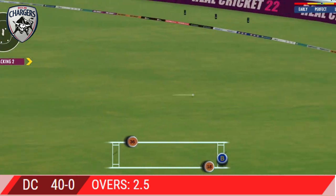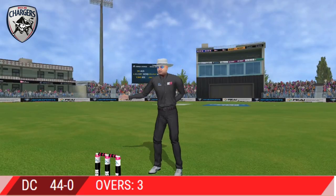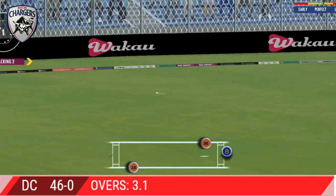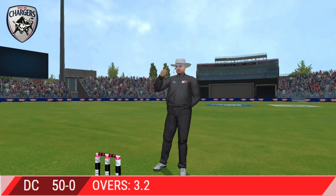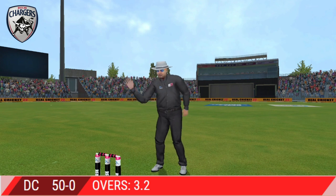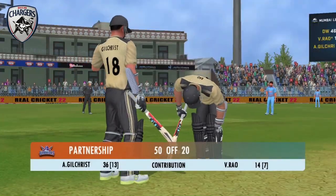That's lovely timing, the ball racing to the boundary. Masterful batting.